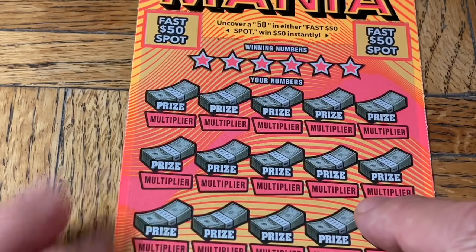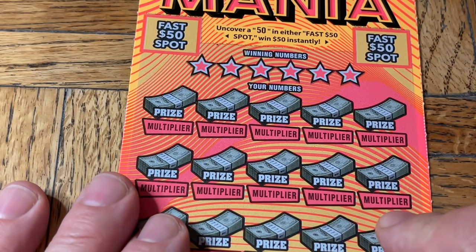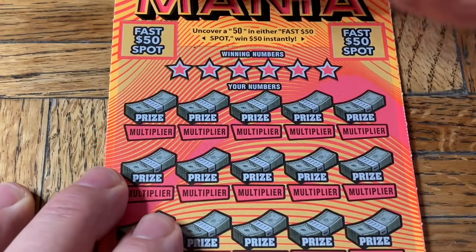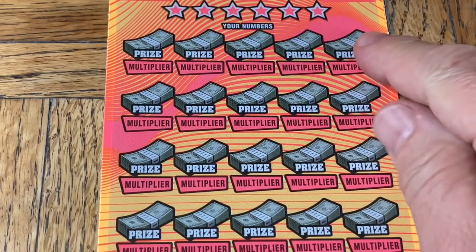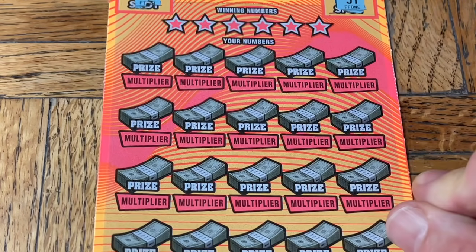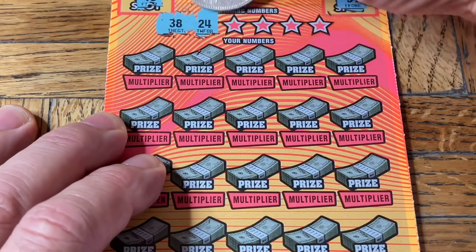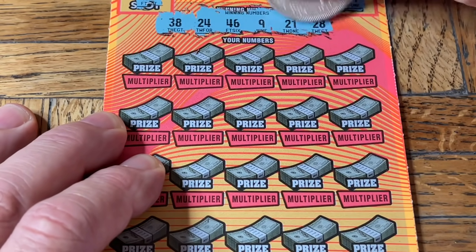At the top, the fast $50 spots is what we're looking for — 4, 5, 0. Let's see if we can find them. We don't. So now we're going to look for a match. If we find the match, the multiplier would be attached — there's no free-floating multiplier. There would be a 2, 5, 10, 20, or 50. There's also a money bag, which is a possible instant $100. And thank you, thank you, thank you for all the wonderful comments from yesterday — a lot of love was shown and we very much appreciate it.